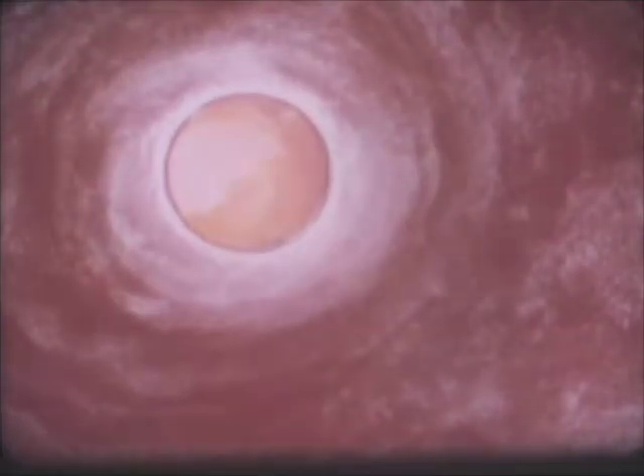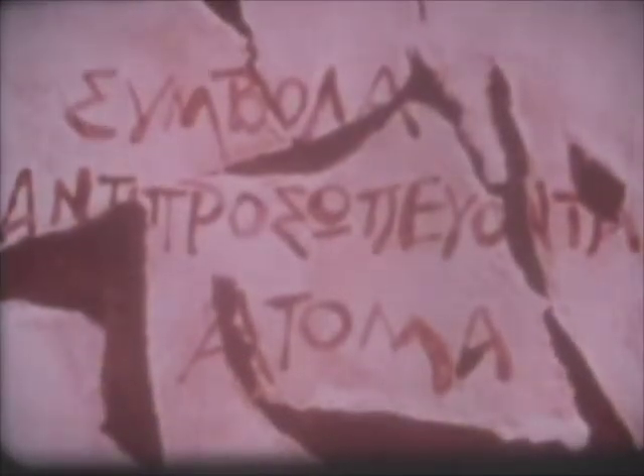An atom cannot be seen, not even with the most powerful microscope. Yet, for over 2,000 years, men have tried to visualize how atoms look. To the ancient Greeks, the atom looked like this. They wrote about it, of course, in Greek.